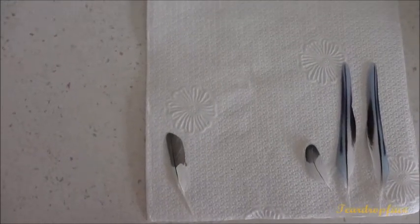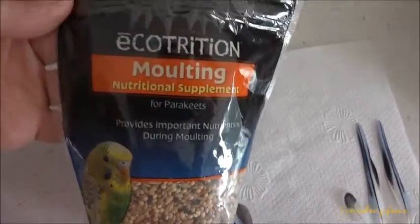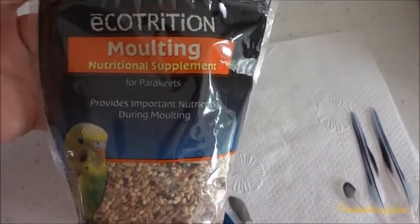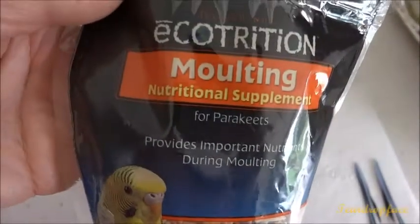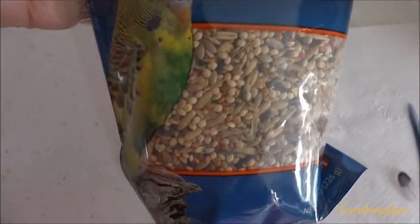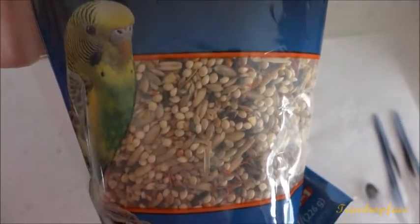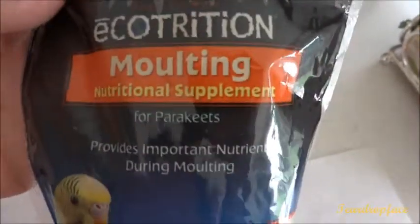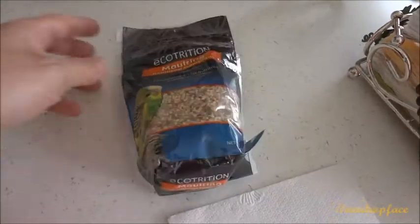Leafy greens are very rich in vitamins and that will speed up the process of new feathers coming in. Let me show you what type of seeds I like to buy. This is the brand of molting food I like to buy for my birds — it's supposed to be a nutritional supplement while they're molting. They're great for budgies. It says it provides important nutrients during molting. Some birds molt days on end, some molt maybe one or two days, but whatever the situation, I give them some of this to eat and they will feel better sooner.